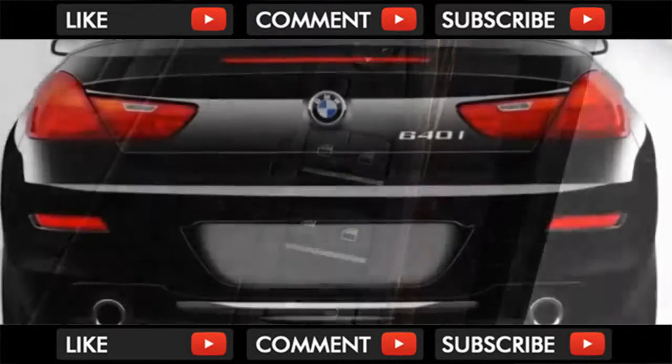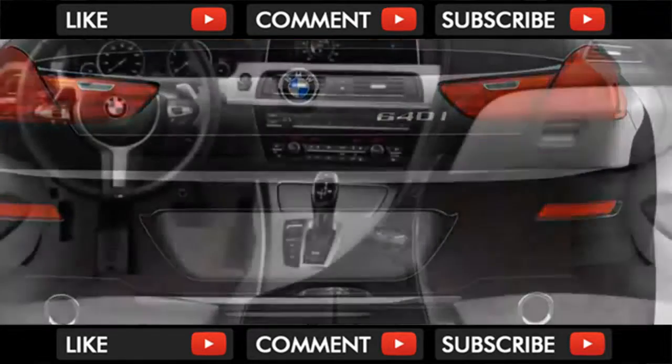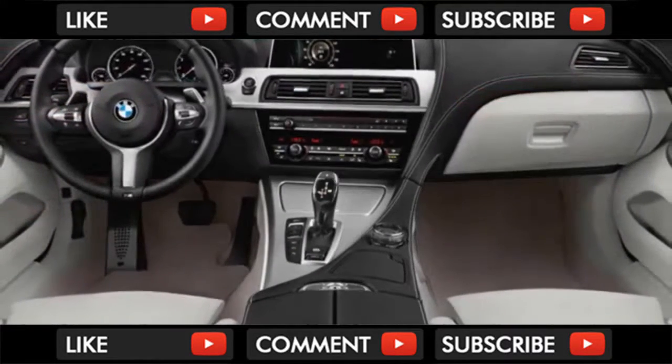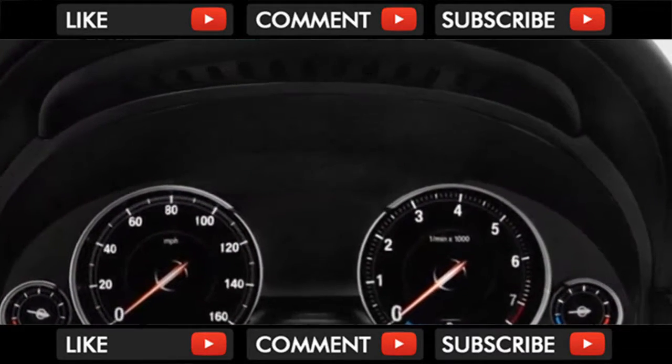The 640i comes standard with a 3.0-liter inline-six with a turbocharger rated at 315 horsepower and 330 pound-feet of torque. It may be the gateway into the brand, but it scoot to 60 miles per hour in just over 5 seconds.